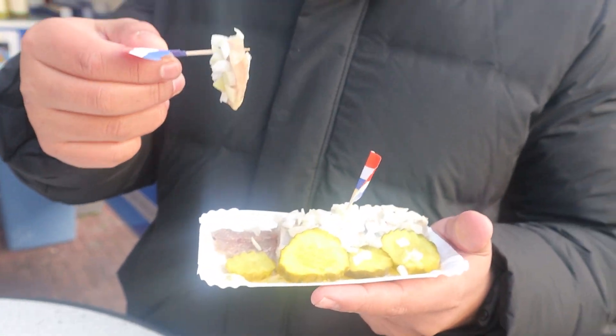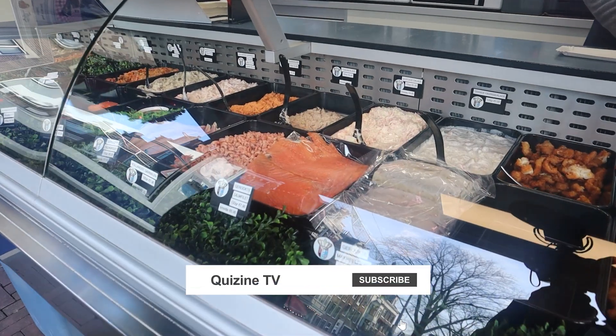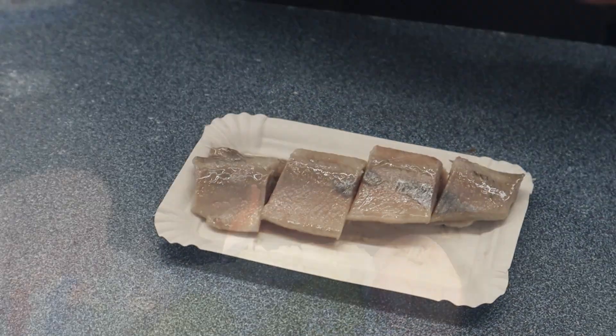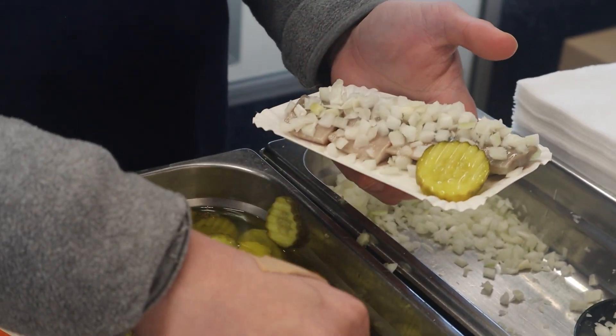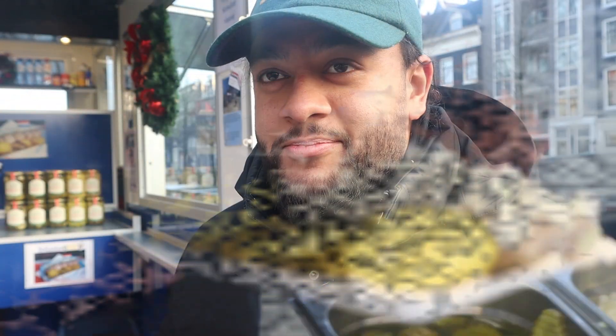Next up, we're going to be trying some proper Dutch herring. If you want to try Dutch cuisine, this is something you must try. They have this in two forms — as a sandwich, or on an open plate with no bread, which is the best way of truly tasting the flavour of the fish. This is herring — it's raw, but it's salted for a few months, effectively raw fish that's been cured. It's served with onions and some pickles. We're at Simon and Simon Fischhauser — the dad's name is Simon, the son's name is Simon, and they run this joint.